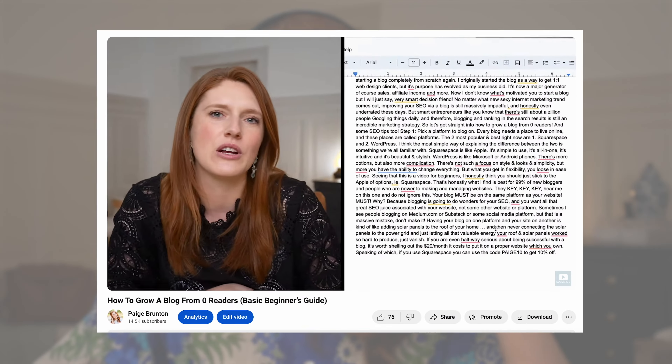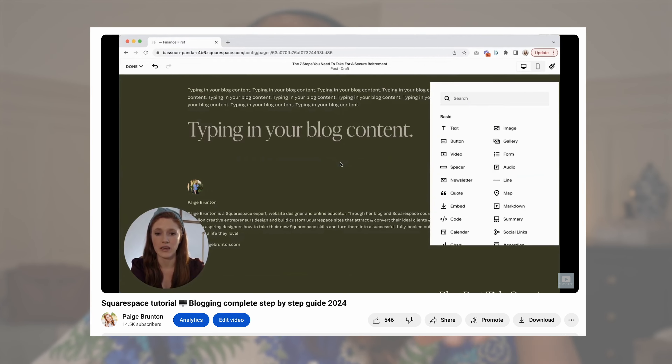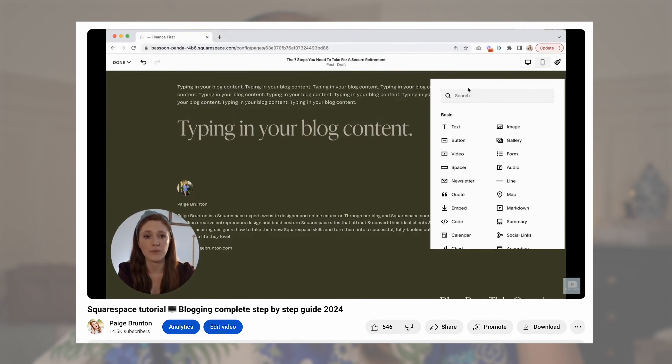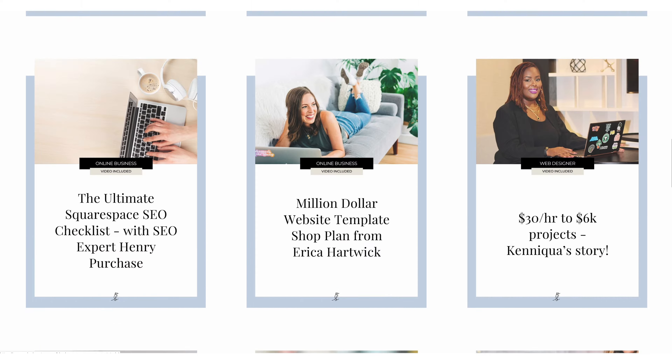I have two more videos which will help you with this, linked below — one is a beginner's guide on how to grow a blog from zero readers, and a tutorial on how to use the Squarespace blogging tool. If you've been wondering why your site isn't showing up in search results, your lack of content on your website is probably the main culprit. Before I got into YouTube, I blogged my way to a million dollar business. And while blogging might sound old school, it's still genuinely super valuable. A section with a snippet of your most recent or most popular blog posts is also really helpful.